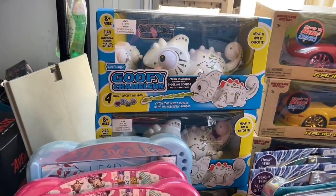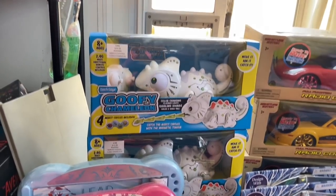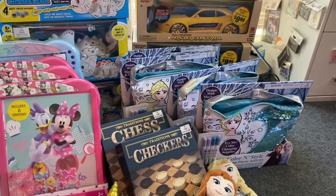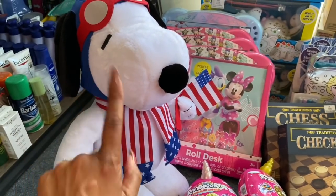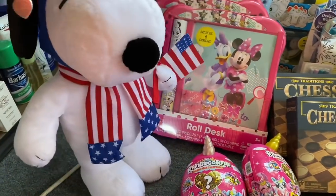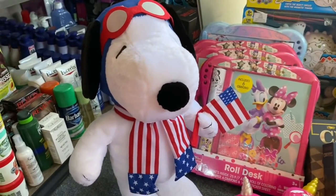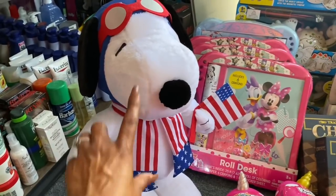I really liked these goofy chameleons — catch the insect circles with the magnetic tongue, color changing, flashing lights, giggling sound, walks, wags tail. These were originally $19.99, ringing up for $4.99 — really great deal, if you can find them. The last toy I picked up: I have a friend obsessed with Snoopy from Peanuts, and he was $22.49 but I picked him up for $6.24. I'm going to hold on to this and give it to him for Christmas since he actually has a Snoopy room.